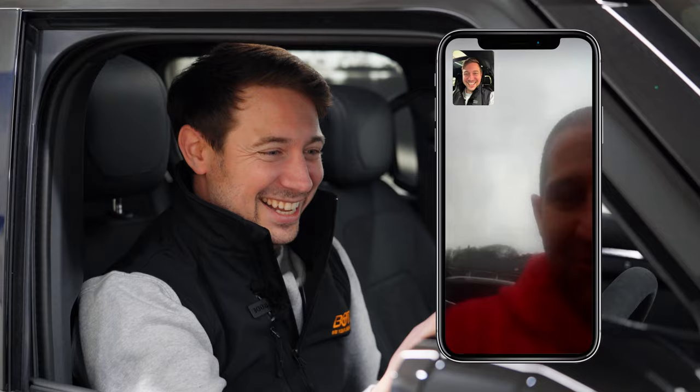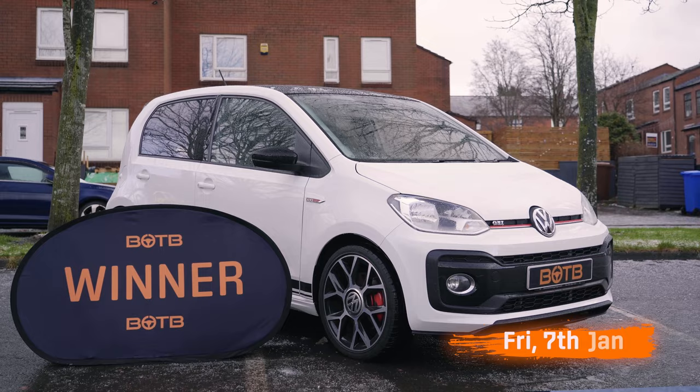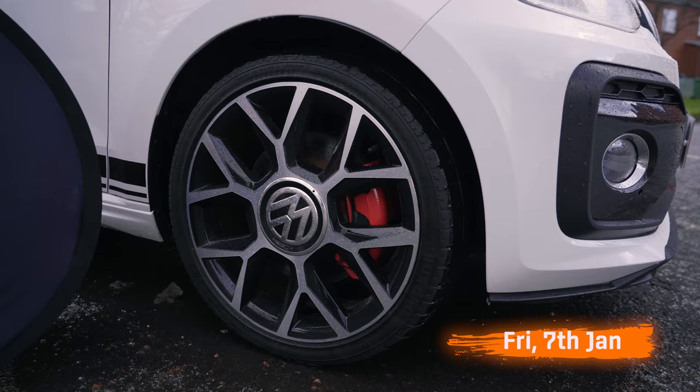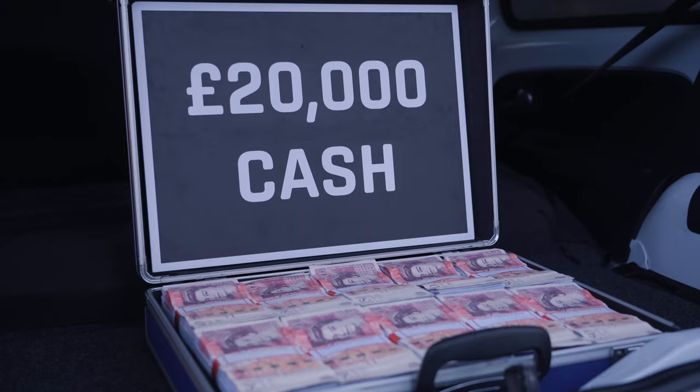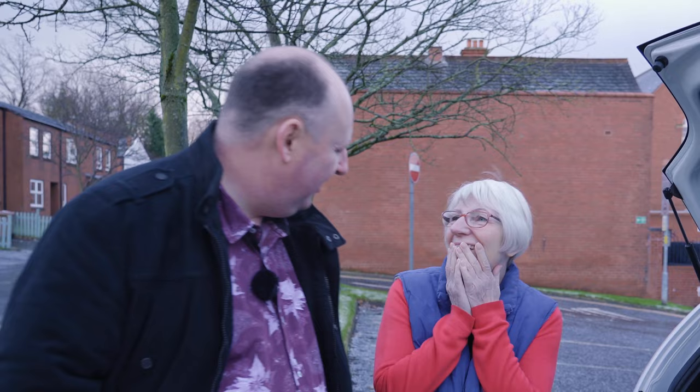Next up, Keith Morris. Keith won a Volkswagen Up GTI — a very popular car in the BOTB competitions — and he also won £20,000 with it. Now, in the five or six years I've been presenting videos for BOTB, I've never had this happen before. I saw on his account that he had lots of details about wanting to potentially surprise his mum with a new car. Would this be the car? The whole prize was for his mum.